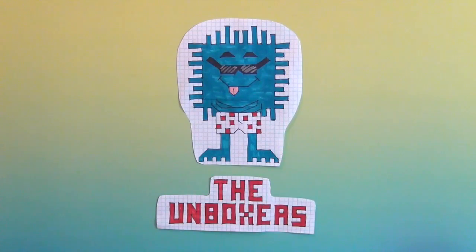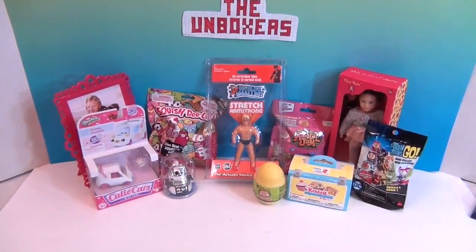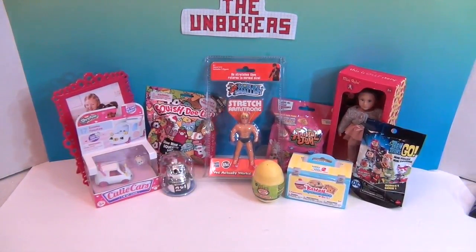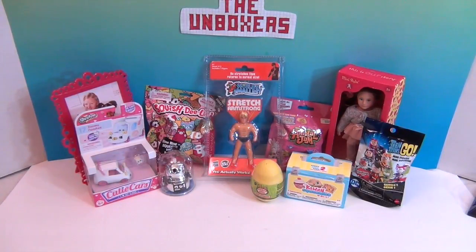Hello and welcome back to the Unboxers. Today we have for you an awesome Mini Monday. I feel like it's been a while since we've done a Mini Monday, and that was long overdue. Today as we're filming this, it is John's birthday. Yay!